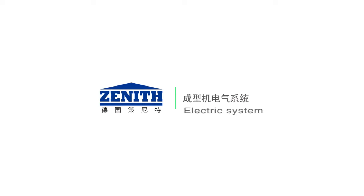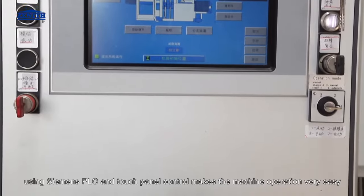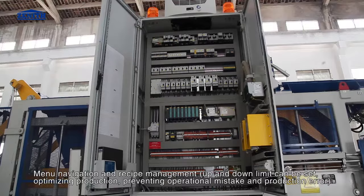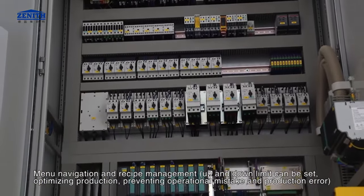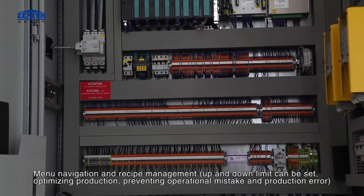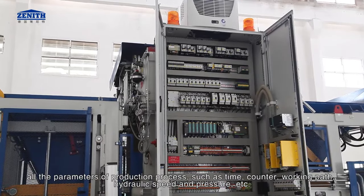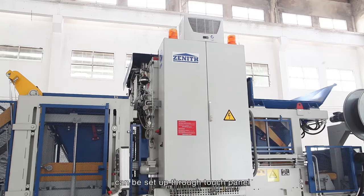Electric system: using Siemens PLC and touch control panel makes machine operation very easy. Menu navigation and recipe management are available; up and down limits can be set for optimizing production and preventing operational mistakes. All production process parameters such as time, counter, working path, hydraulic speed, pressure, etc. can be set up through the touch panel.